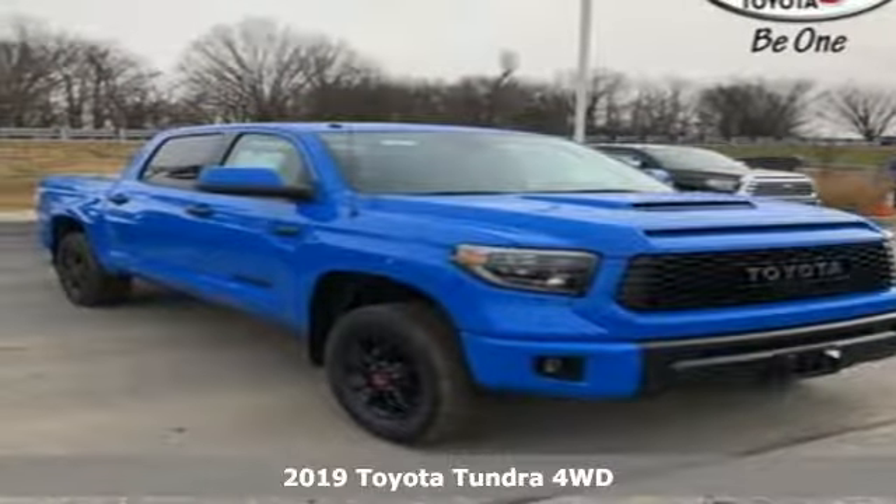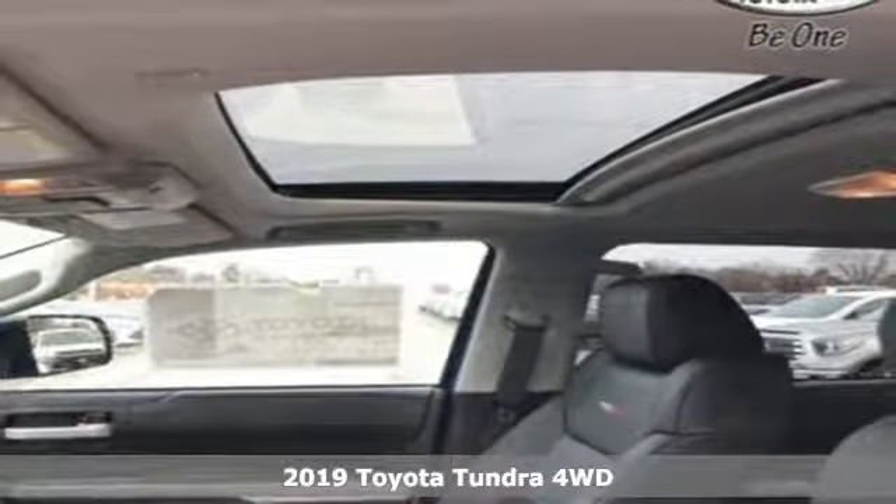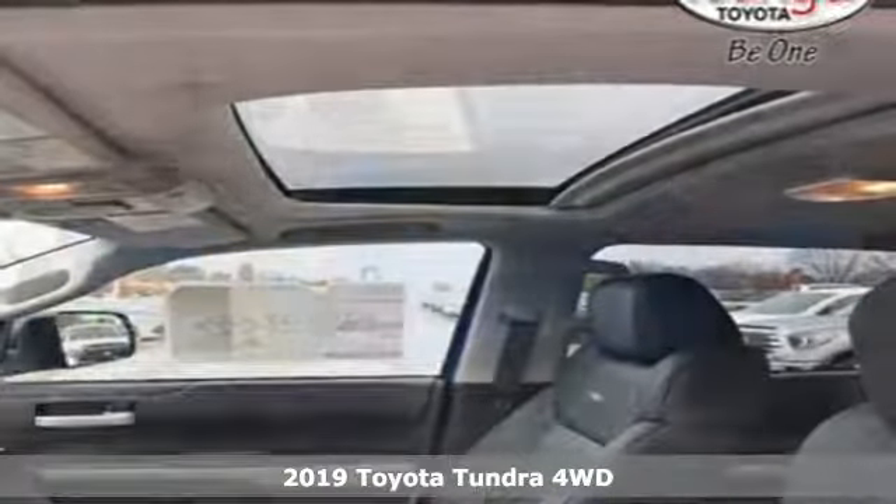Here's a new 2019 Toyota Tundra four-wheel drive. When you're looking for comfort, convenience, and quality, you think Toyota.